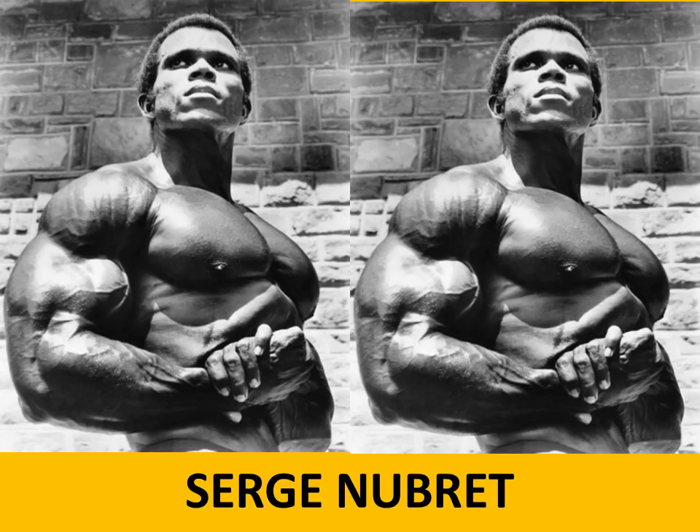Serge Nubret was very well known from the movie Pumping Iron, a very aesthetic bodybuilder. Once again, phenomenal ribcage development. That old school side chest pose showcasing the development of the arms, the shoulder and the chest — he's just looking so relaxed, like he's saying 'I'm the man.' He definitely was. Unbelievable genetics, showcasing his fantastic muscular development on that phenomenally expanded ribcage.